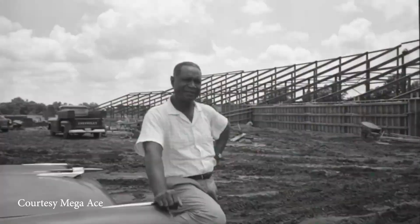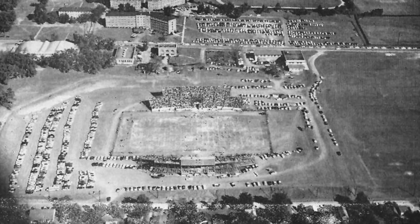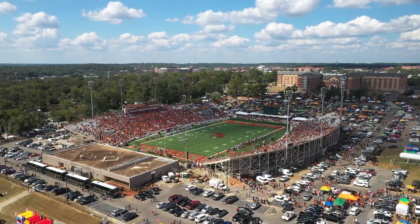Coach Willie Simmons is right. According to the university, Bragg Memorial Stadium was originally built in 1957. At that time, the capacity was set at 10,000. Today, the stadium can pack up to 21,000 fans, and it's newly renovated.